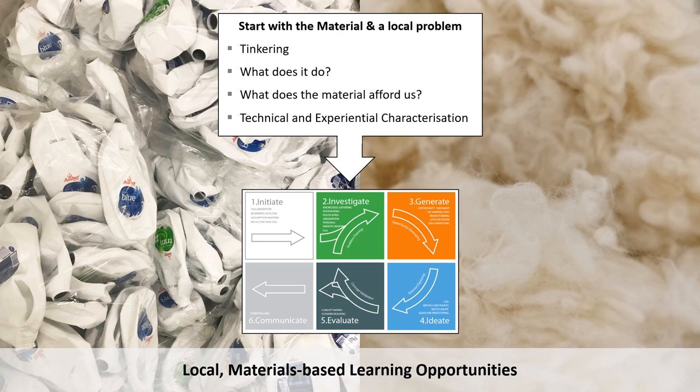The two projects we will talk about both focus on a specific material, namely HDPE plastic and wool, both with the aim to create value in addressing local waste problems. Starting with the material provides students with an opportunity to generate innovative solutions rather than iterations of existing products and explore novel material applications. The material discoveries drive the product design and take place before problem-solving a user need or experience. We also want students to work on local, real-world problems that they can relate to and to enable tangible change.